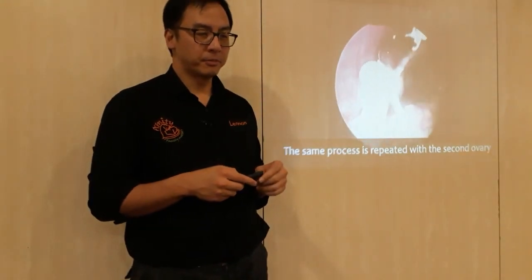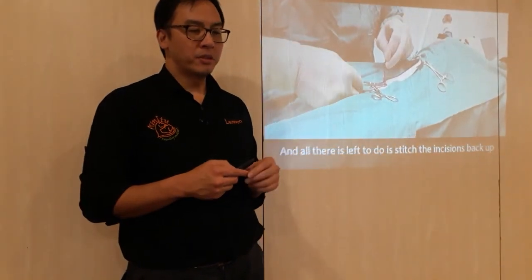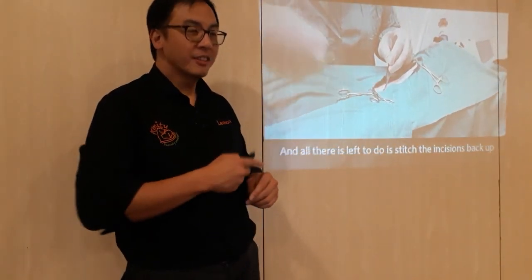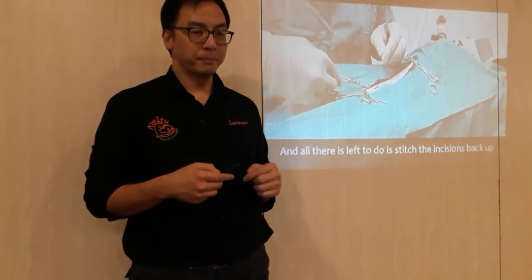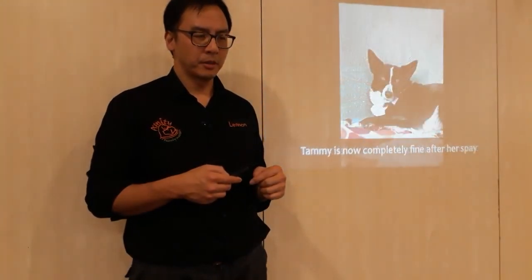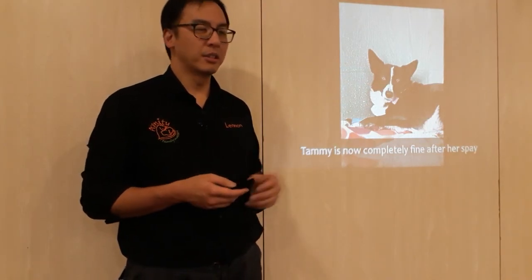Then we turn the dog over and do the same for the other side. Someone asks if they ache afterwards from all the gas. After that, we just stitch the two little holes up. It's so much better than the normal approach, and they recover much faster. Normally with a traditional spay, a dog would be out of action for around six weeks — it's quite a recovery.